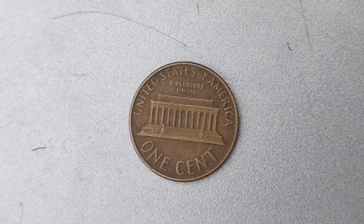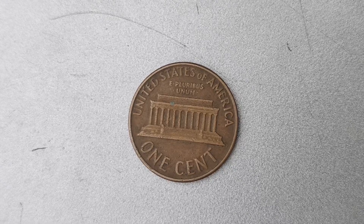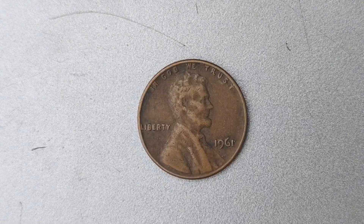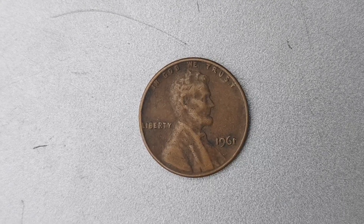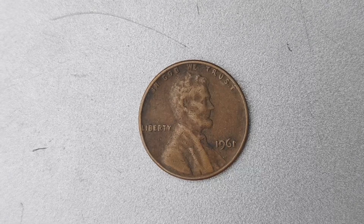Let's start by talking about the history of the D Mint Mark on coins. The D Mint Mark stands for the Denver Mint, which was established in 1906. Coins minted at the Denver Mint bear the distinctive D Mark, making them highly sought after by collectors. The Denver Mint has a rich history of producing high-quality coins, and the 1961 Lincoln penny is no exception.